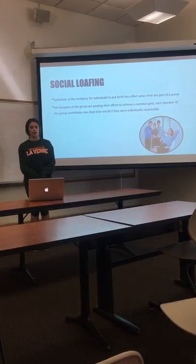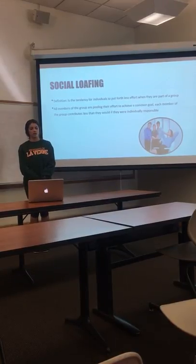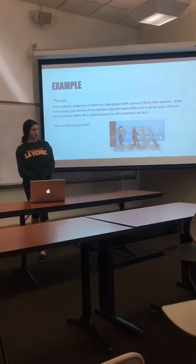All members of a group are pulling in their effort to achieve a common goal. Each member of a group contributes less than they would if they were the only individual responsible for the project.